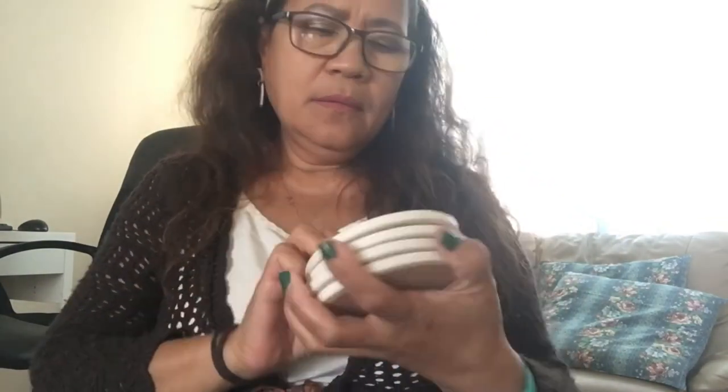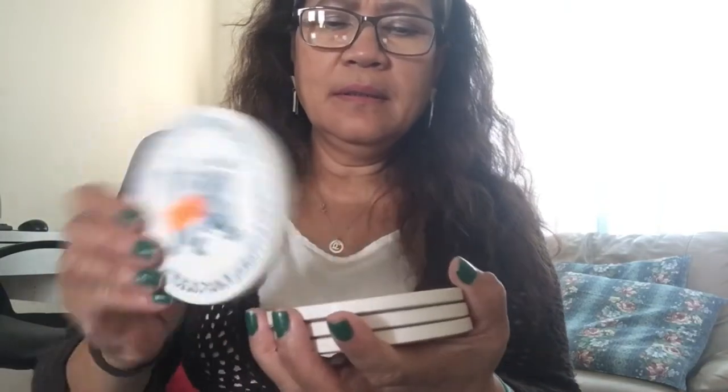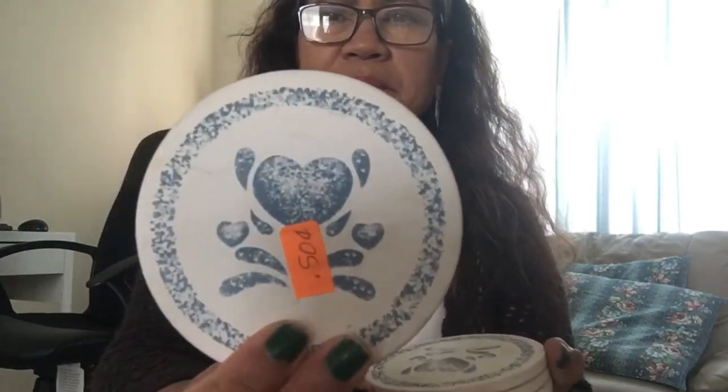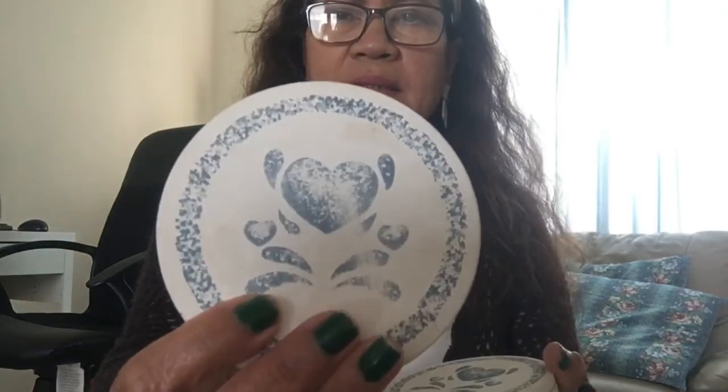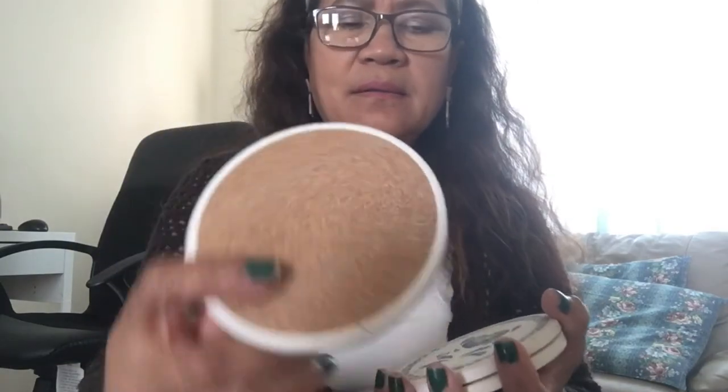I also got these coasters — 50 cents for a set of four. Look how nice they are, and the back looks great too. Not bad at all — 50 cents for four coasters!